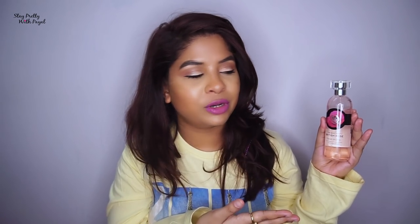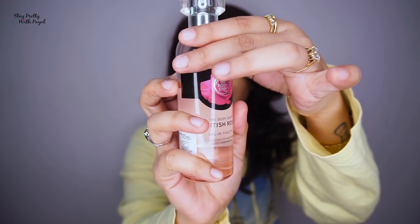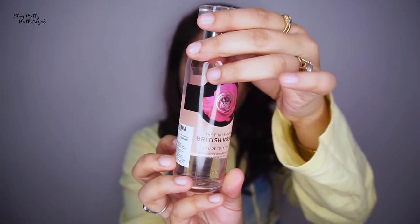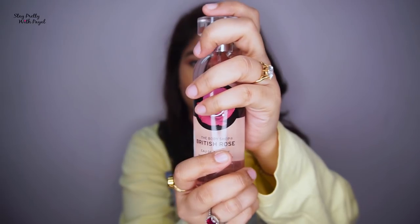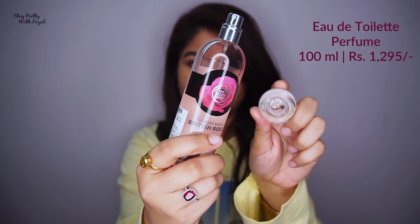Now coming towards the best part of this range — their perfume. It comes in a glass bottle just like any other perfume. However, I felt they didn't fully follow the packaging theme. They could have kept the cap in black, but instead they kept an illustration of the product on the bottle so that it goes with the theme.